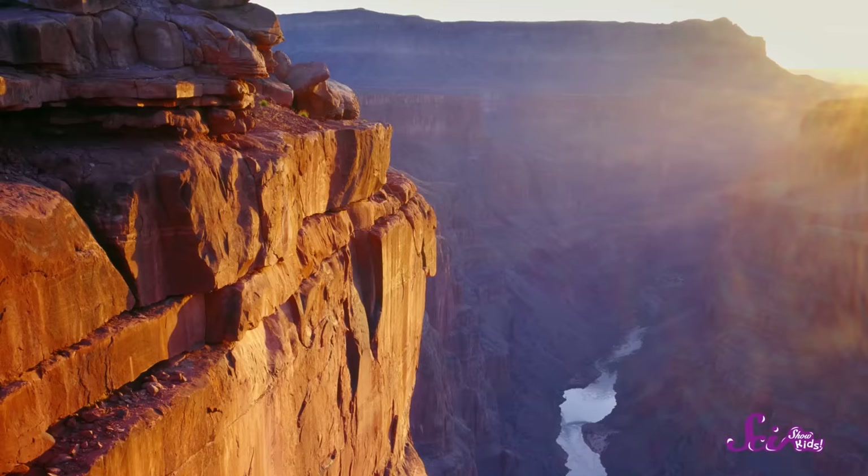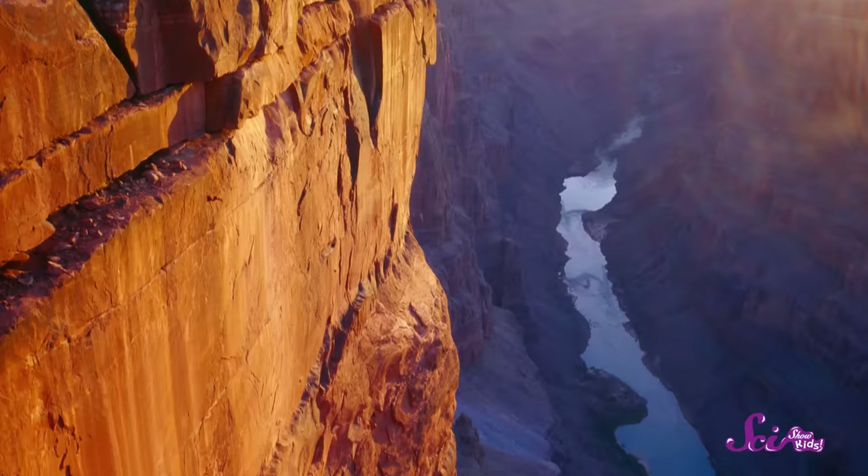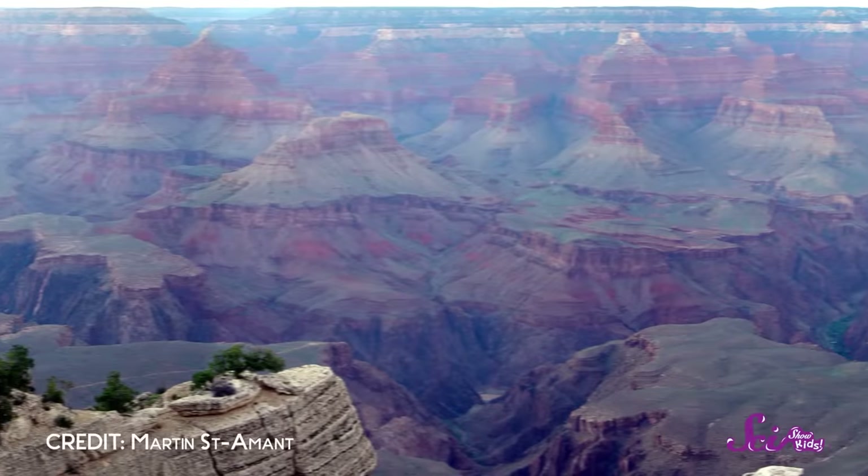A canyon is a deep gorge or gully in the earth. It usually has steep walls, and most of the time there's a river flowing at the bottom of it. And one of the biggest canyons in the world is in the southwestern United States — the Grand Canyon in Arizona.